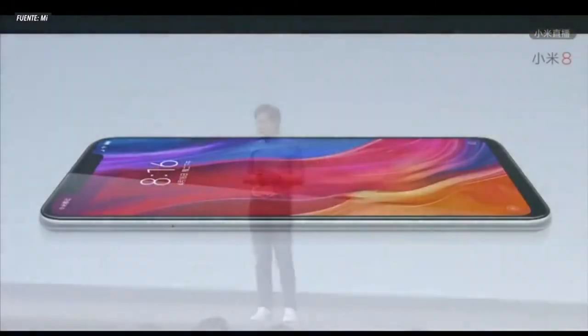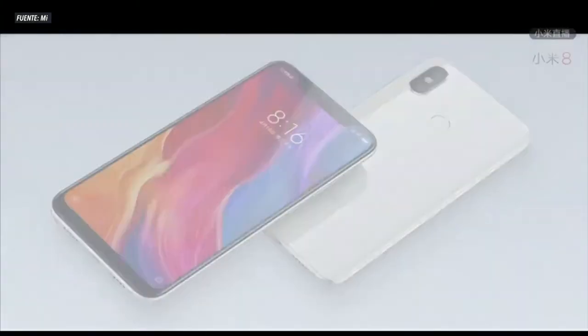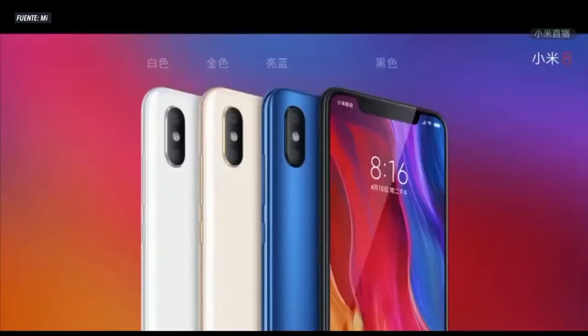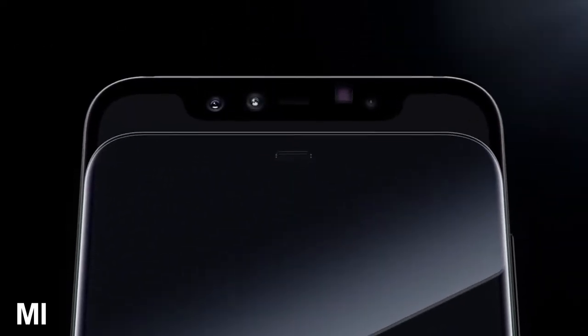Vamos a comenzar detallando las características principales del Xiaomi Mi 8. Una vez lanzado este teléfono, muchas páginas web afirman que esta es la mejor copia que se ha lanzado del iPhone X. En cuanto a mi opinión, creo que es mucho mejor en cuanto a calidad y precio. En cuanto a los materiales de construcción, podemos encontrar cristal curvado en su parte trasera, bordes de aluminio, y cristal en la parte frontal. La pantalla es OLED de 6.21 pulgadas, desarrollada en colaboración con Samsung.